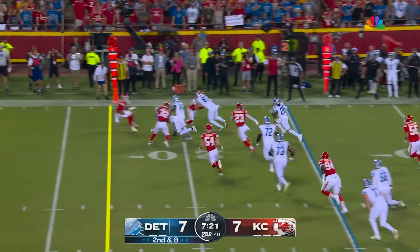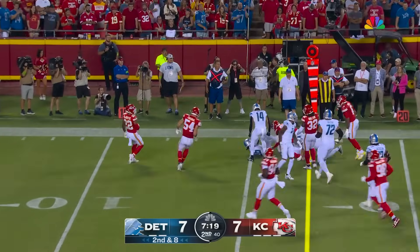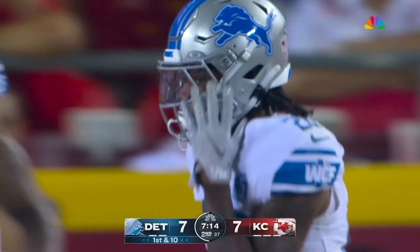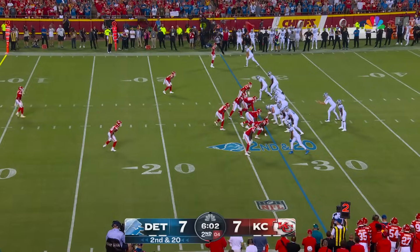Goff out quick to Gibbs, that edge speed on display, and Jameer Gibbs propels himself for the first down and the Lions back in the red zone for the second consecutive drive. This is what they do well.